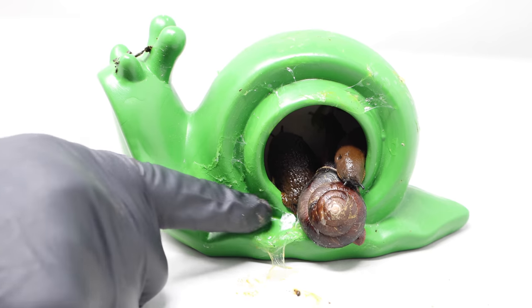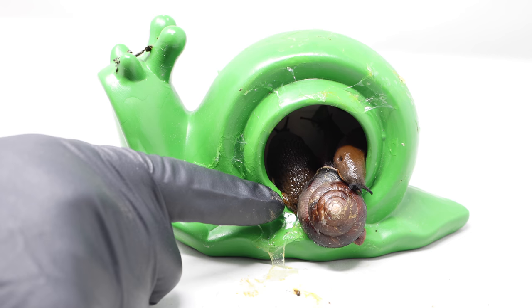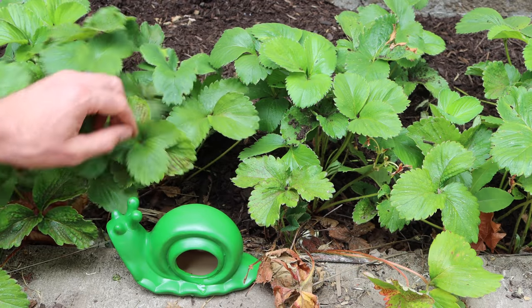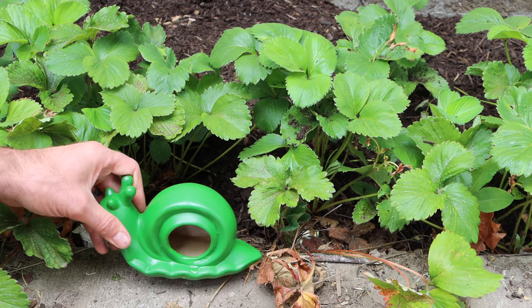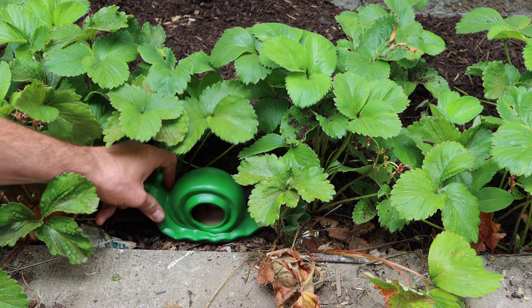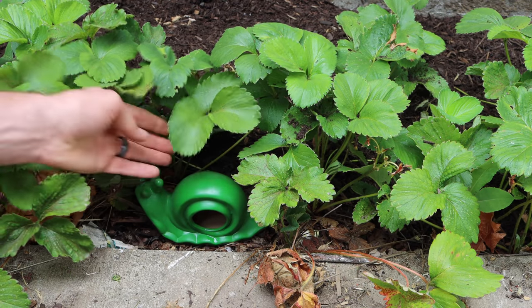We're going to test it out in a real-life scenario. I'm going to place this in the garden in the strawberry bed and see if we can catch any of the slugs and snails eating my berries. Here's my strawberry patch. I filled the bottom of the trap with beer and I'm going to place a ripe strawberry in there. We'll set it right on the dirt and see how many slugs and snails get caught. We'll leave this for a couple days and see what happens.